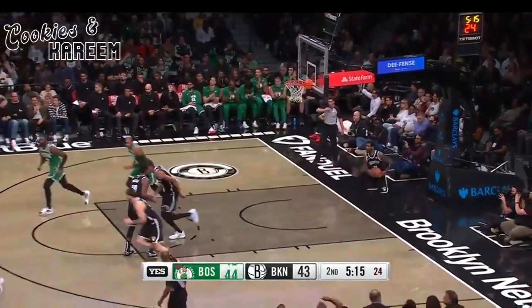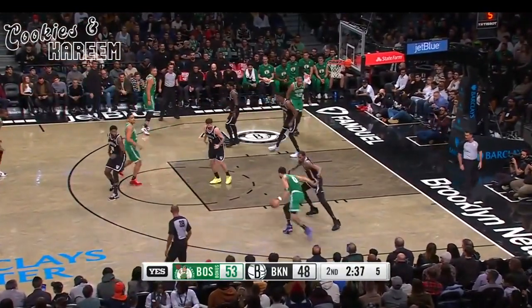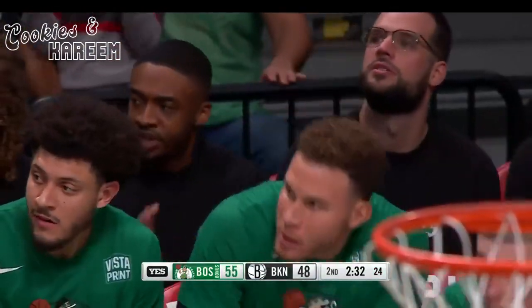Tatum beats the shot clock. Here is Tatum, guarded by Durant — Tatum off one leg, gets the soft roll. Timeout, Brooklyn.